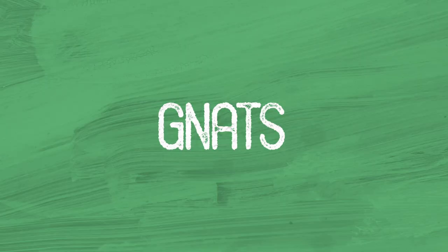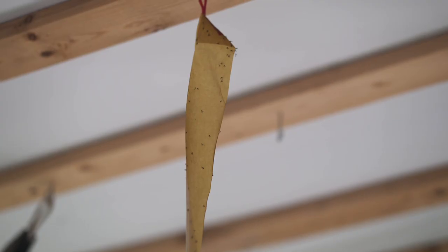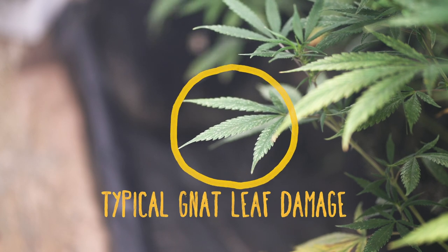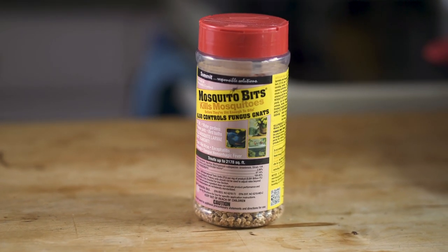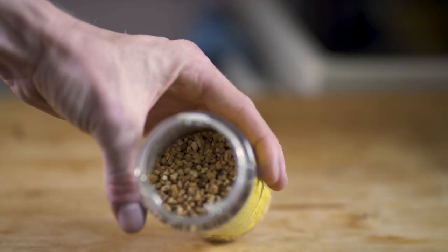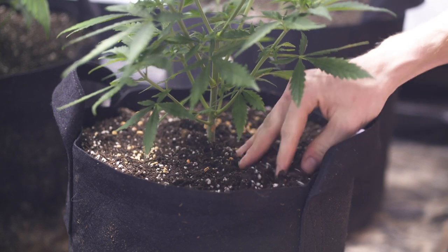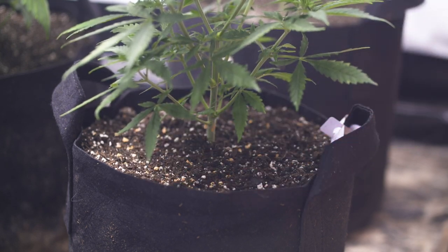One of the first pests new growers find themselves up against are fungus gnats. These start growing when the soil stays too wet for too long. My favorite way of treating these is Bt bacteria, which you get from mosquito bits, sold at pretty much any hardware store. These inoculate your soil with a beneficial bacterial culture that literally eats fungus gnat larvae, making it impossible for them to reproduce. Just sprinkle it over the top of your soil before watering. I use this stuff preventatively at every transplanting, but if you do notice these bugs flying around, water a little less frequently because they thrive in moist soil.